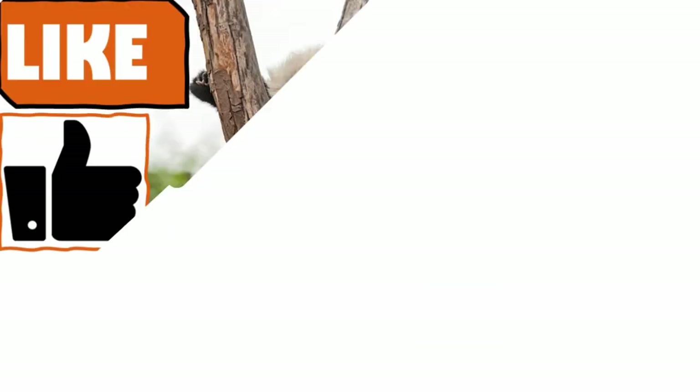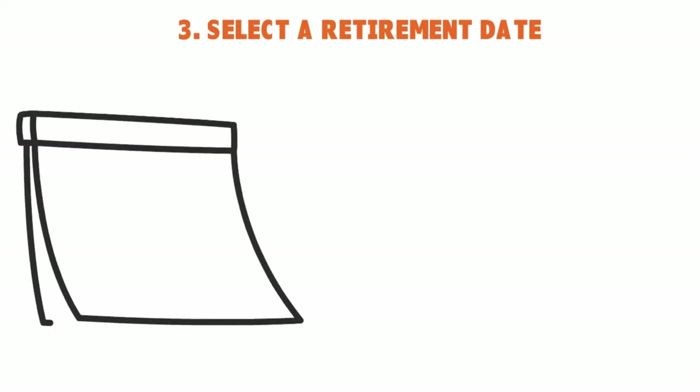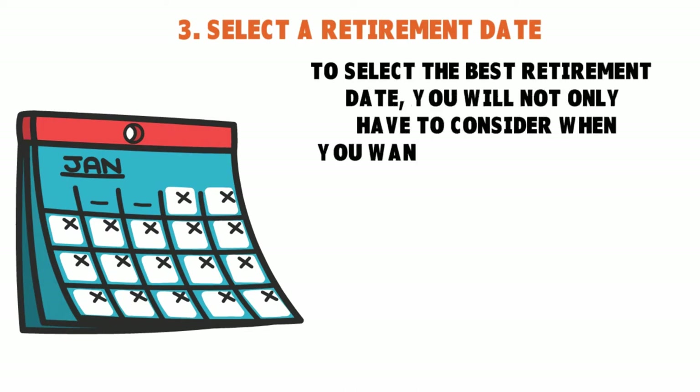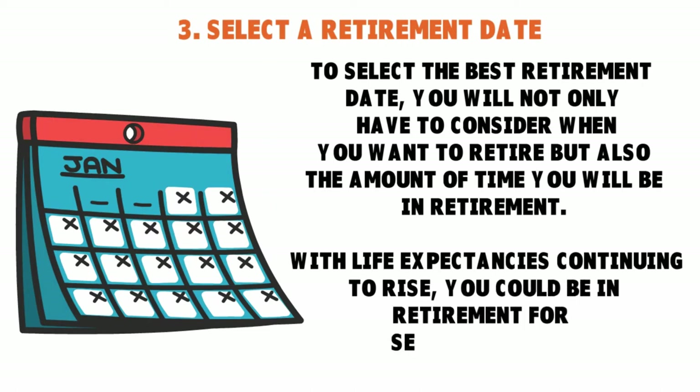The third thing is to select a retirement date. Something extraordinary happens in the brain when you set a date. A dream is a goal without a date — once you set a deadline, it becomes a goal. If you want to retire in 10 years, you need to put a specific date on it. If the target keeps moving, you'll never achieve what you want. Set a date in stone.